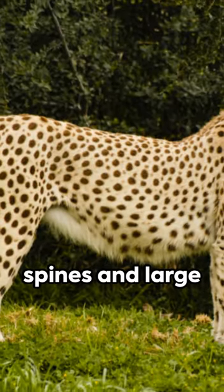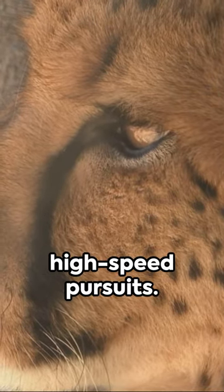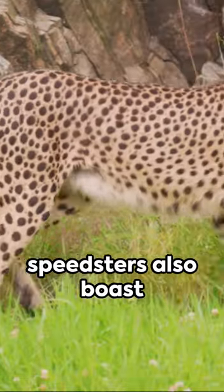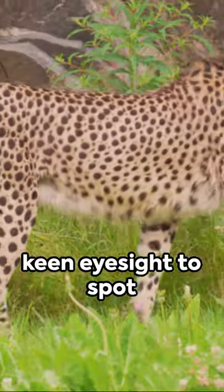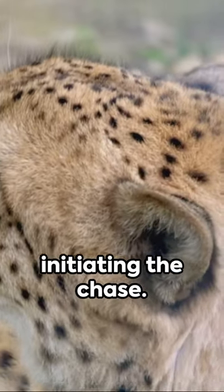Their flexible spines and large nasal passages are adaptations that help them take in more oxygen during these high-speed pursuits. These feline speedsters also boast keen eyesight to spot potential prey from a distance, silently getting as close as possible before initiating the chase.